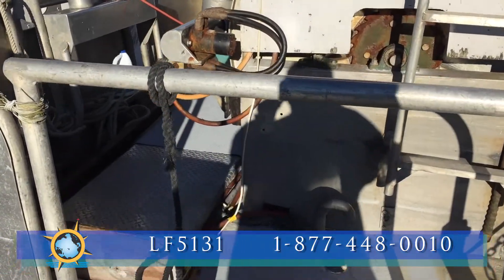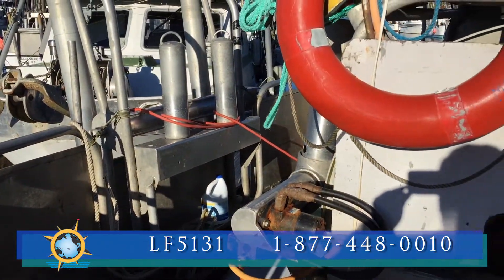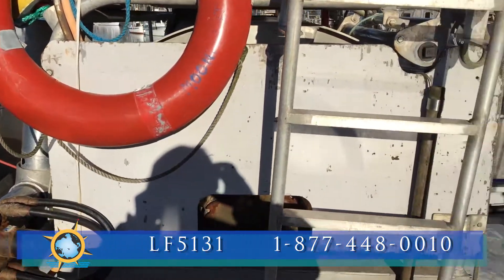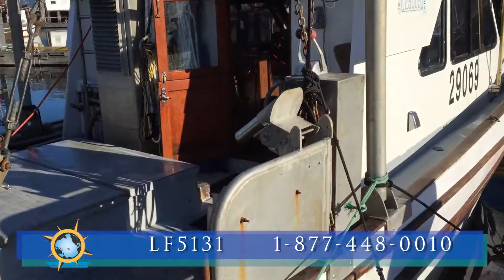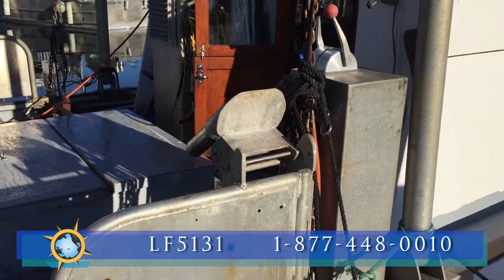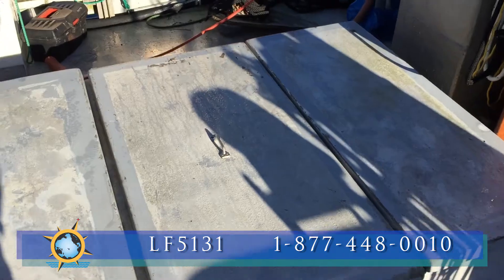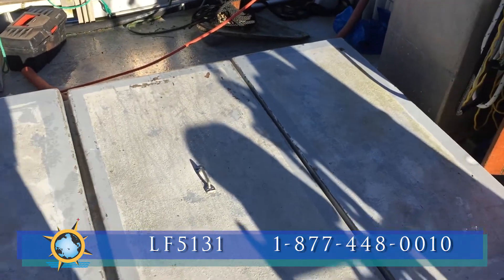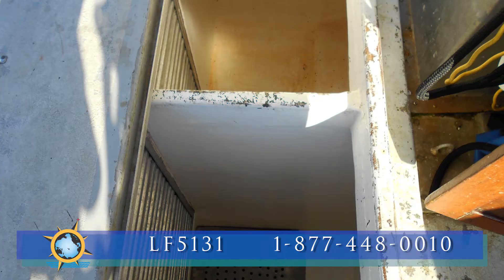A cockpit is available if the boat were needed to troll. The holds are of insulated fiberglass with 18,000 pounds capacity and can be all ice, all slush, or split into both.